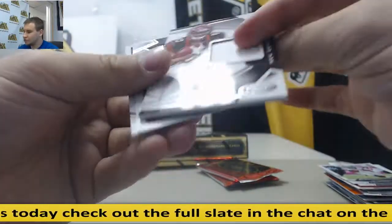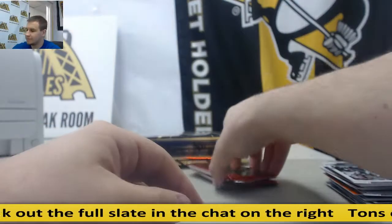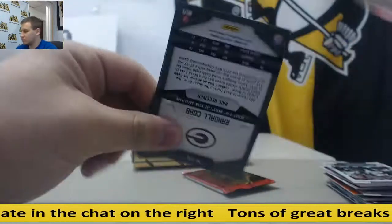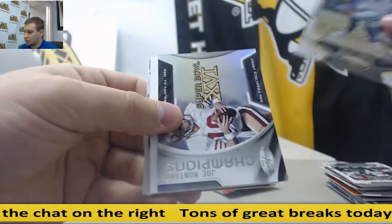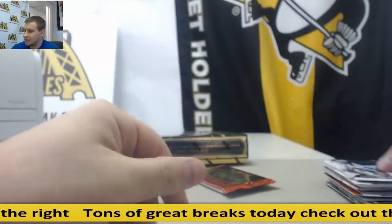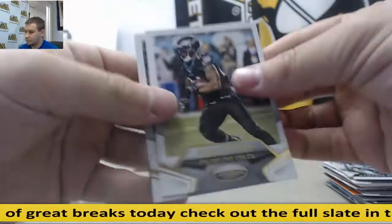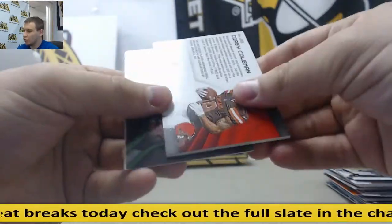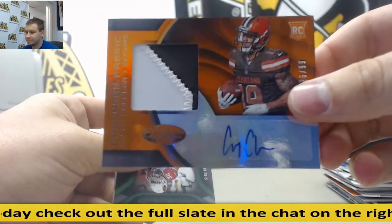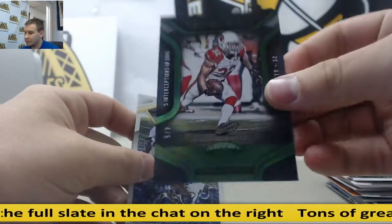For the Bengals jersey, Tyler Boyd, and Jameis Winston, $4.99. And this should be your patch auto. It is — it's Corey Coleman, orange patch auto, $99. And another low-numbered card, four of five, Tyron Matthews, the Cardinals.